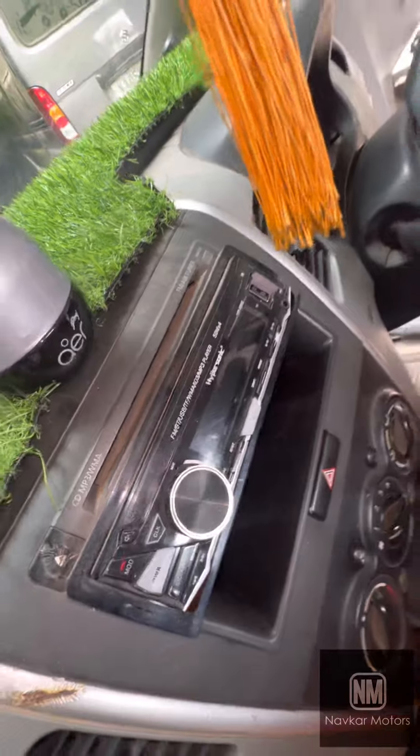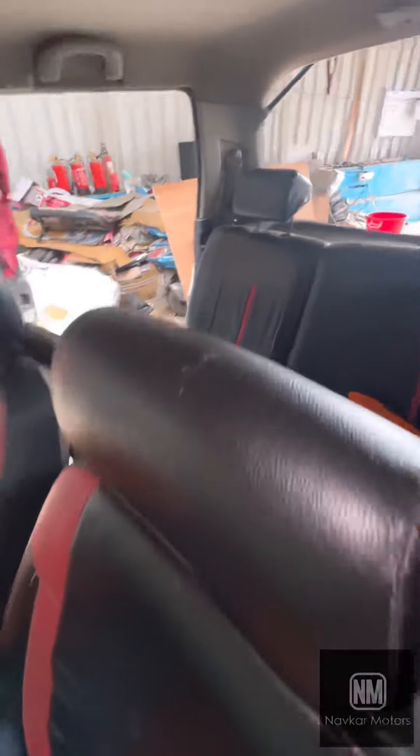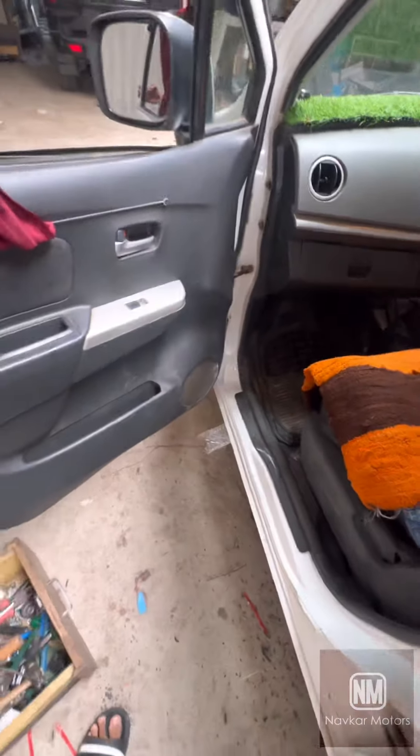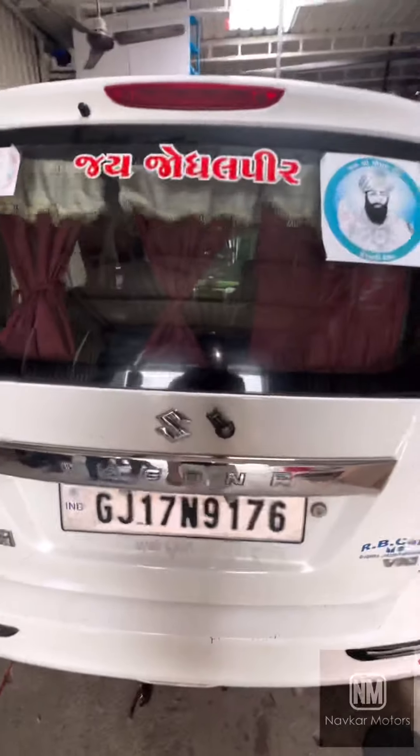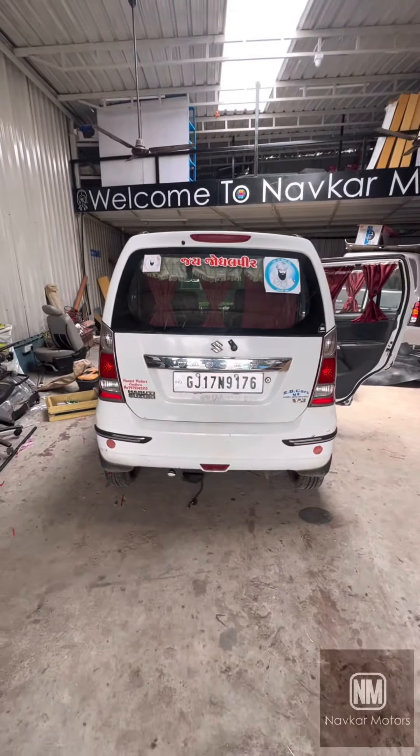You can definitely like, share, and comment. I think this car is going to be very difficult. Stay tuned to NowCarMotors, guys. Thank you so much. Bye bye, take care. Thank you, bye bye.